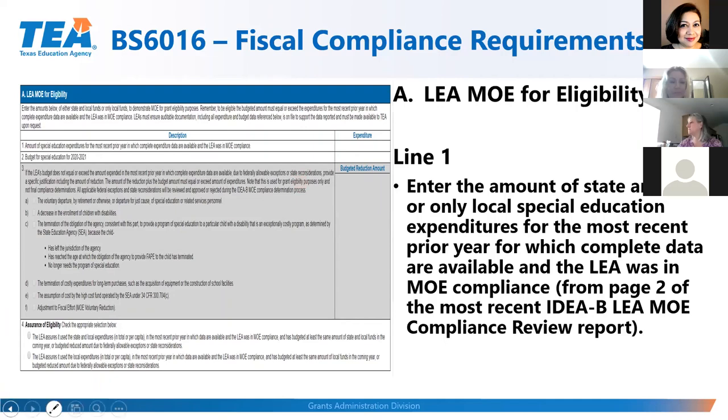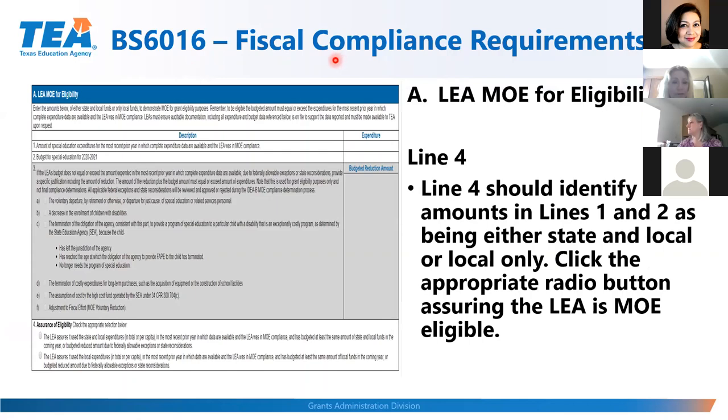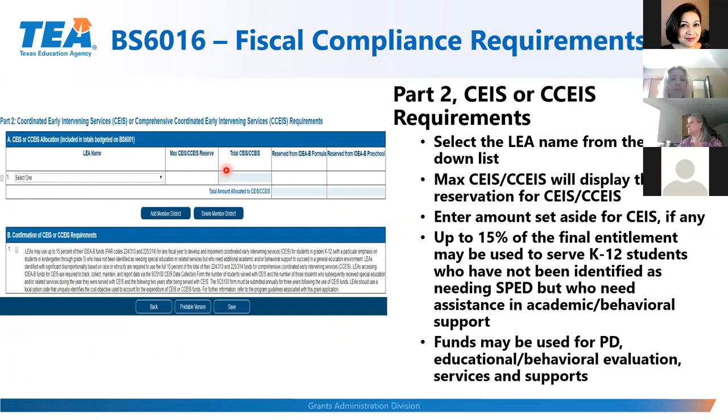Question: if required to reserve CEIS funds, where do you include this in the budget schedule? Answer: this year you do not include it in the budget schedule. You document which class object codes you'll use for it, and you only show the CEIS reserve in Part Two of the BS 6016 fiscal compliance schedule. That is the only place on the application where reserved CEIS funds are shown.